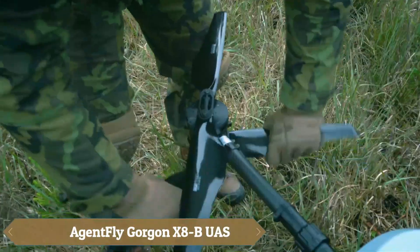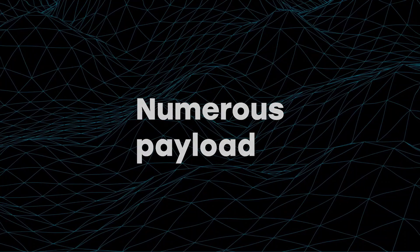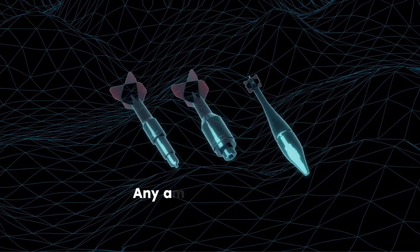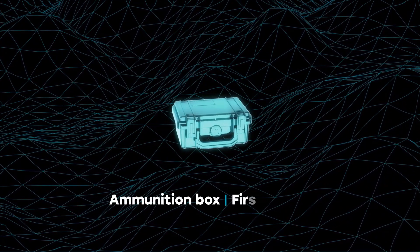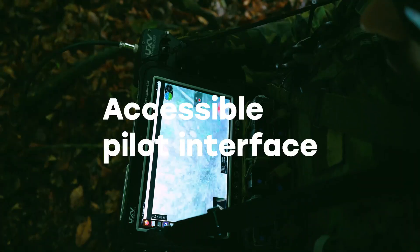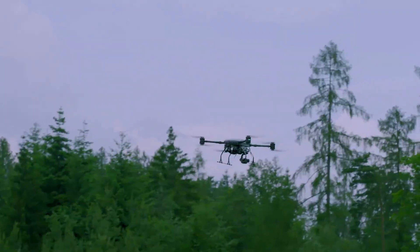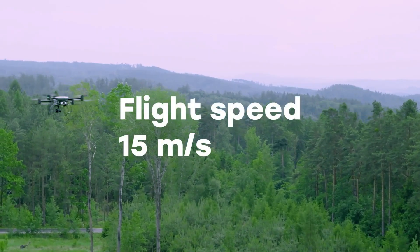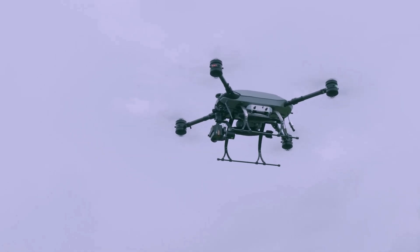The Gorgon X-8B UAS, designed for reconnaissance and munitions delivery, is a precise and fast drone capable of staying airborne for 55 minutes on a single charge, covering up to 8 kilometers at speeds of 54 km/h. Its digital communication system is protected against electronic warfare, and it features a 10x zoom camera with EOR technology, combining electro-optical and infrared sensors. Additionally, the drone offers customizable payload options, allowing clients to install specific equipment to suit mission requirements.